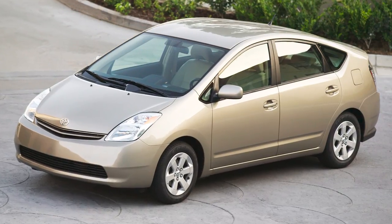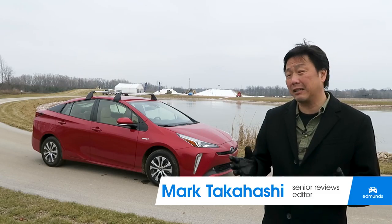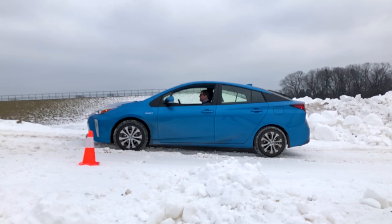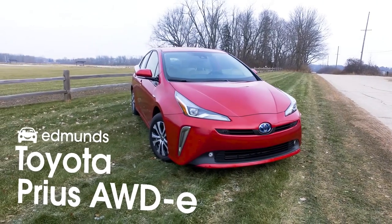The Toyota Prius has been the hybrid poster child for almost two decades. When it comes to fuel economy, it's really hard to beat the Prius, but its front-wheel drive only layout poses challenges for shoppers in weather-prone areas. That's all changed with this, the 2019 Toyota Prius.